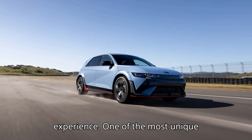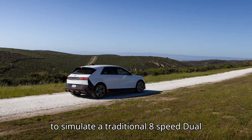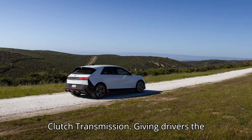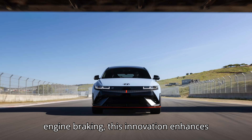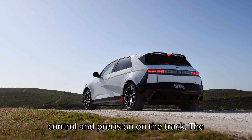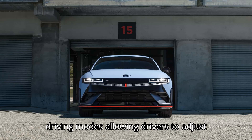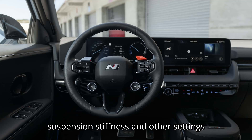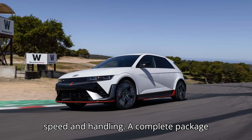Unparalleled Driving Experience: One of the most unique features of the IONIQ 5N is its ability to simulate a traditional 8-speed dual-clutch transmission, giving drivers the familiar feel of shifting gears and engine braking. This innovation enhances the driving experience, offering more control and precision on the track. The IONIQ 5N also boasts customizable driving modes, allowing drivers to adjust steering weight, motor response, suspension stiffness, and other settings to match their preferences. This level of configurability ensures that every driver can find the perfect balance between speed and handling.